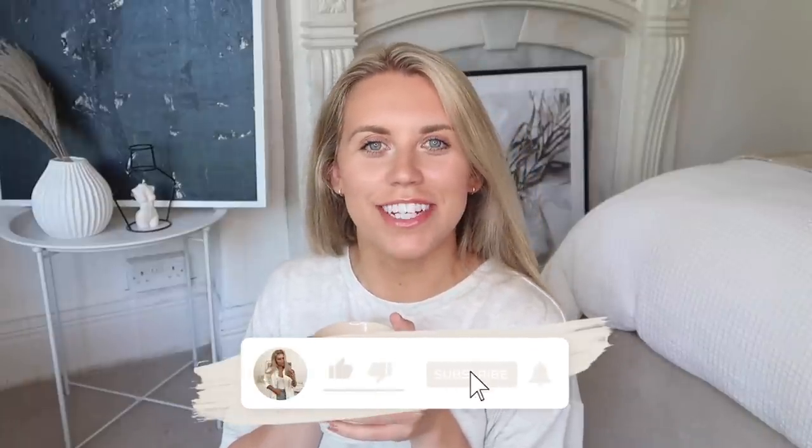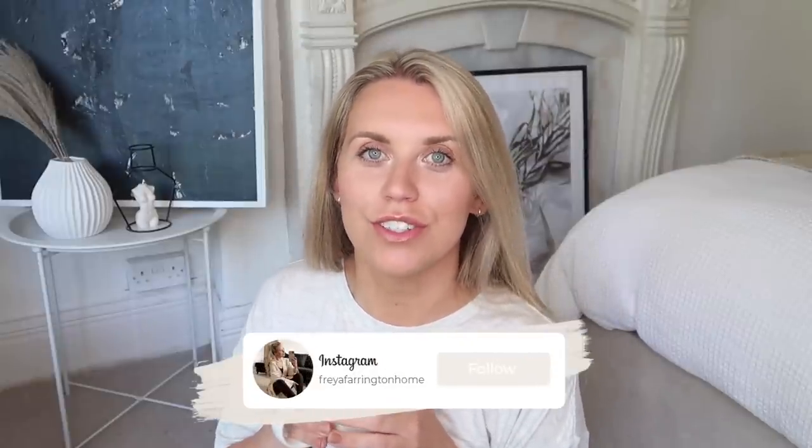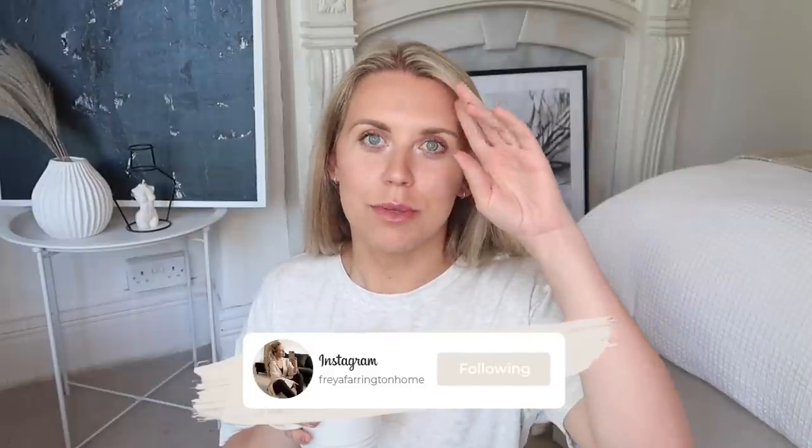Hi guys, welcome back to my channel. Welcome back to a brand new video. Today I am filming a Home Bargains haul. One of my favourite places to shop — of all the budget homeware stores, Home Bargains is possibly my favourite.